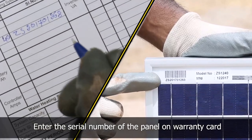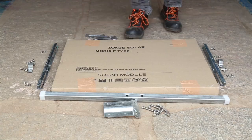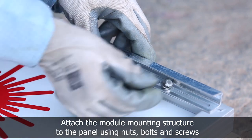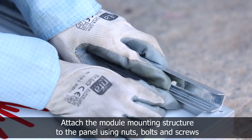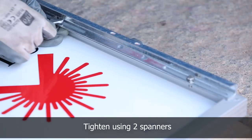Enter the serial number of the panel and battery for warranty. Fix the module mounting structure to the panel using nuts, bolts, and screws with the help of spanners.